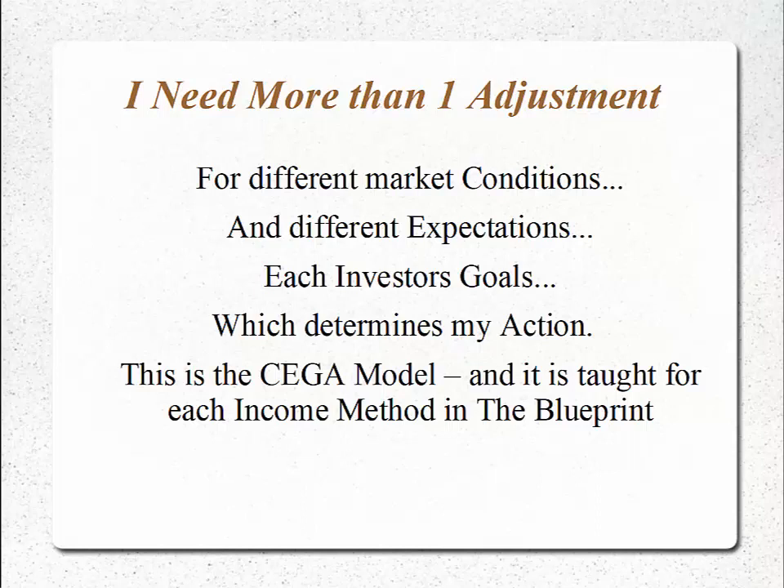This is what we call the SEGA model that we use for each of the 12 income methods — matching up the choice of which one to use based on the current conditions, our expectations, and our goals, which determines our action. If I just have one type of adjustment in my toolbox, I'm not going to be able to fit it into all of the different market conditions.